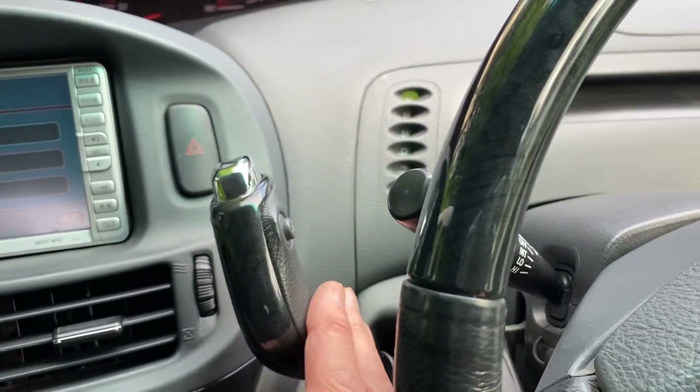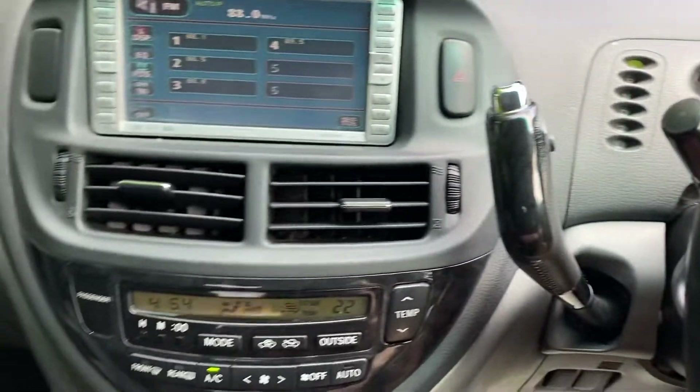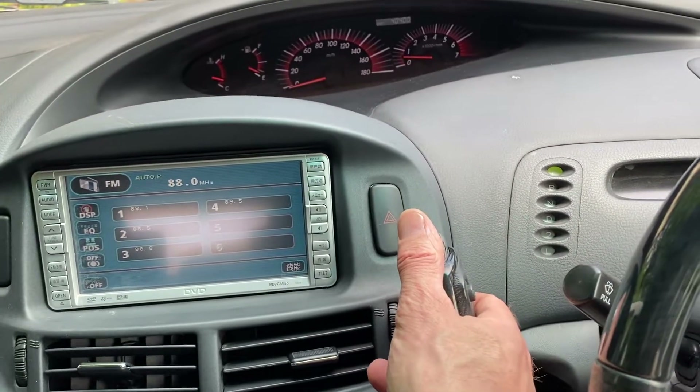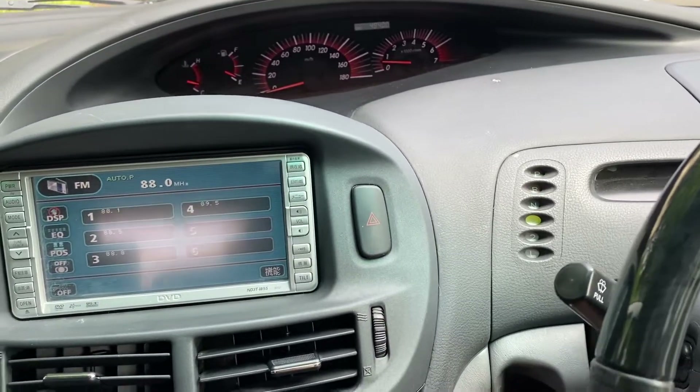The column gear shift at the top means there's no gear lever on the floor, so it leaves a bit more space down there. You've also got a foot handbrake which is quite handy. You just put it into D to go.